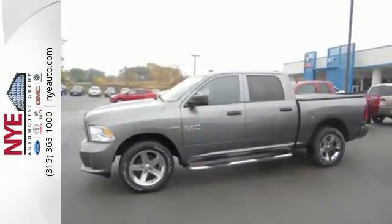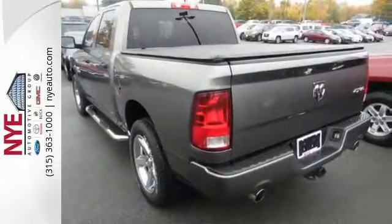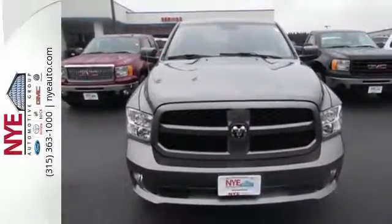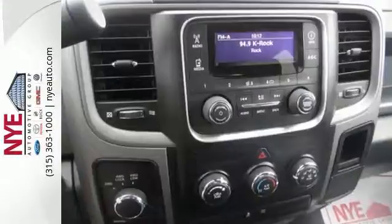Inside, you get features like multiple airbags, a tilt steering wheel, and cruise control. Stability and traction control, automatic headlights, and brake assist also come standard — and standards make all the difference in doing it right.